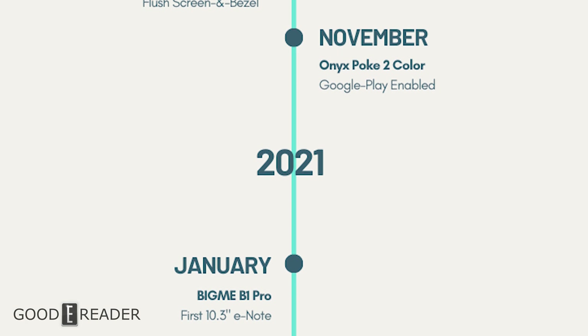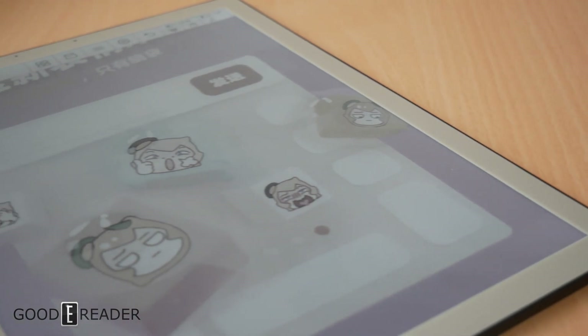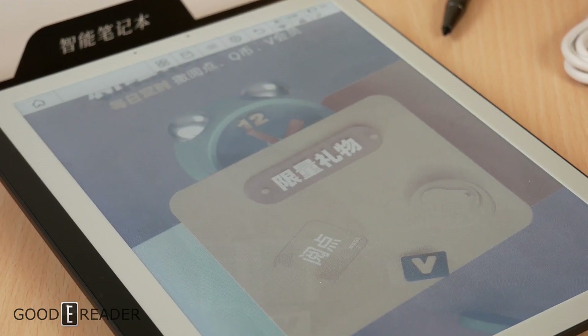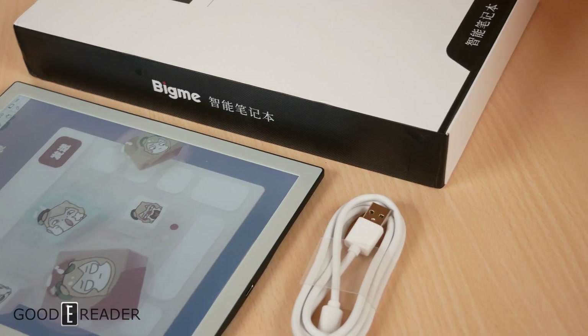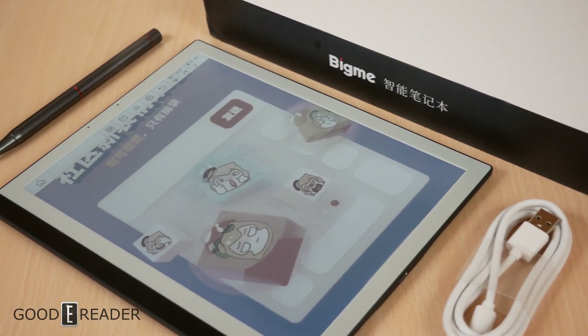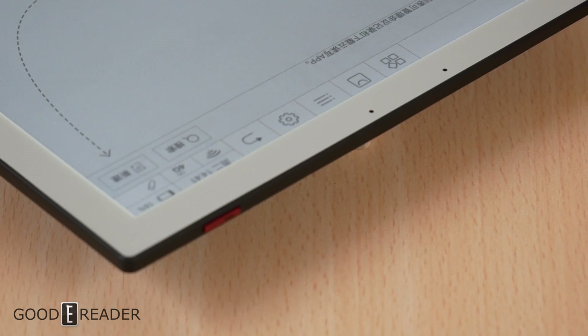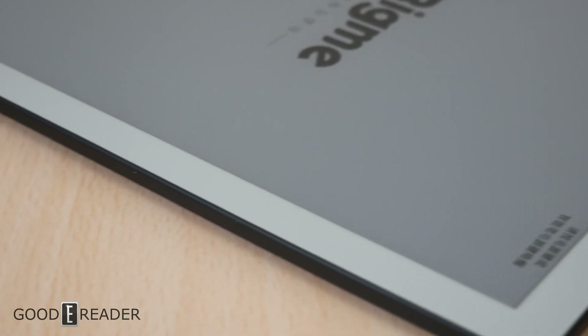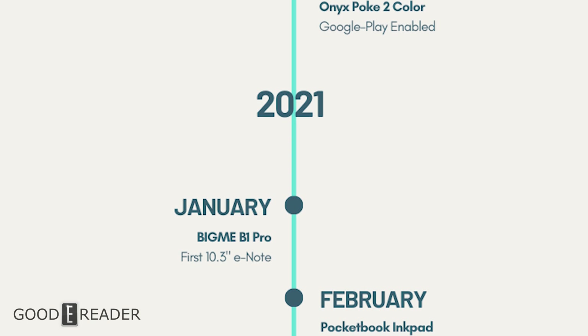Rolling into 2021, a lot changed with the introduction of Kaleido 2 — also called Kaleido Plus or Kaleido 2.5 — the second-generation color e-ink screen. The first device of the year released in January wasn't Kaleido 2, but rather the BigMe B1 Pro: a 10.3-inch device using Kaleido 1, and to this day the only 10.3-inch note-taking Wacom color e-note ever released. It had the largest viewing surface but was lacking in color resolution at around 100 PPI, was locked to mainland China, and came from a relatively unknown company.